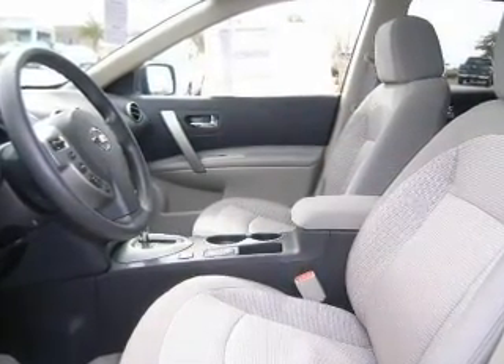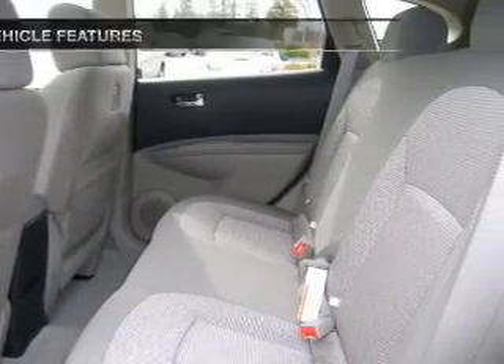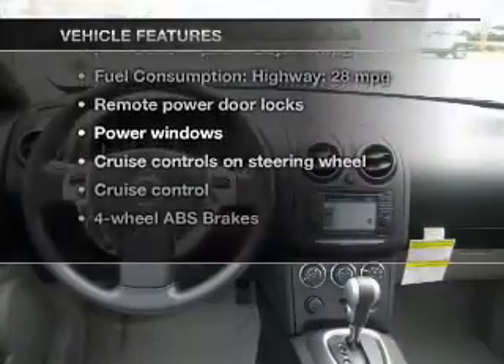You will appreciate the safety feature of anti-lock brakes. Pamper yourself with memory settings. Plus, enjoy these notable features that are included in this vehicle.